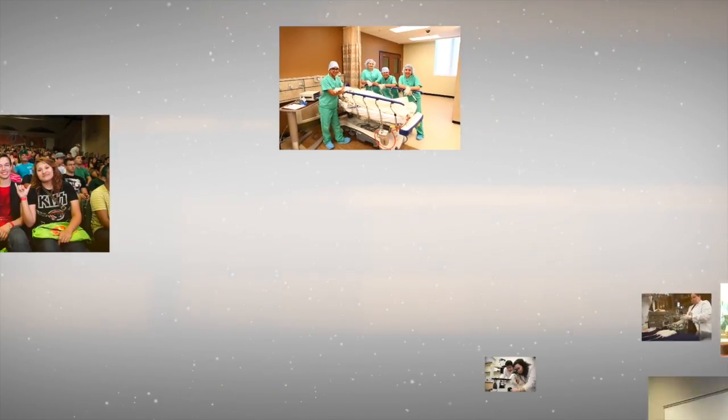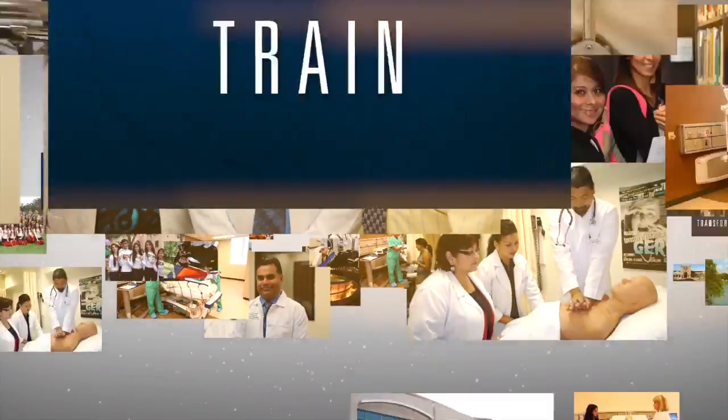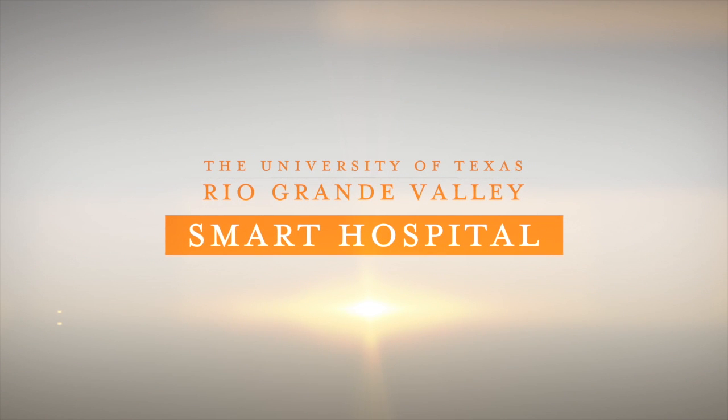I think the simulation hospital is an essential tool for the new medical school because the educational curriculum is changing and there are many competencies that actually need to be met. Many of these competencies may not be met in the clinical arena alone, and simulation training bridges that gap while students are also working in the clinical area.